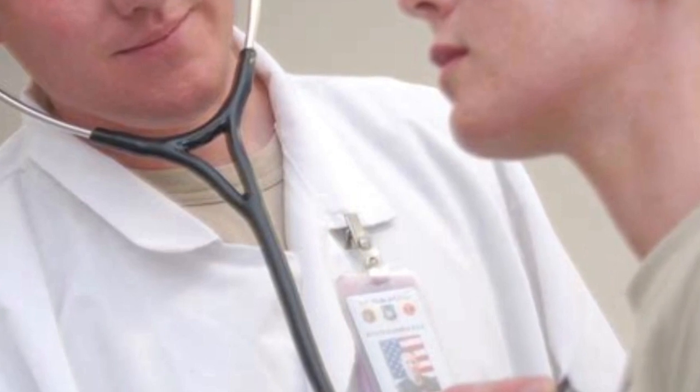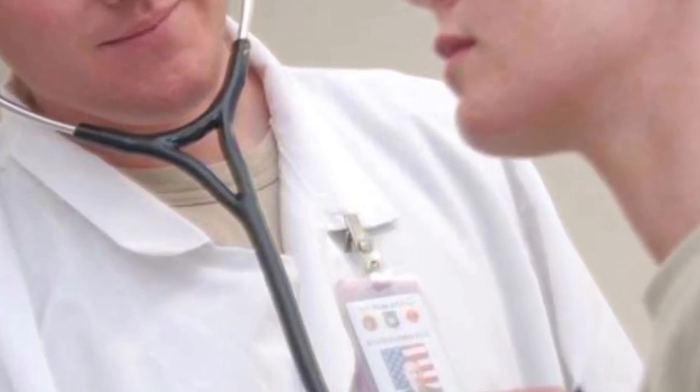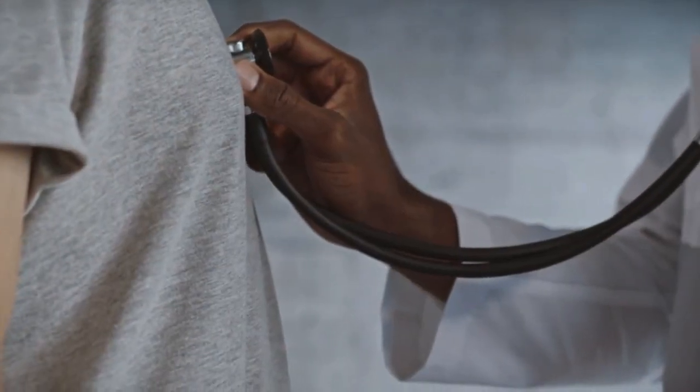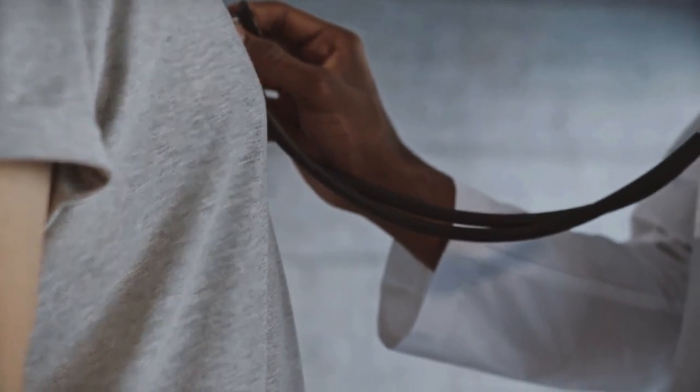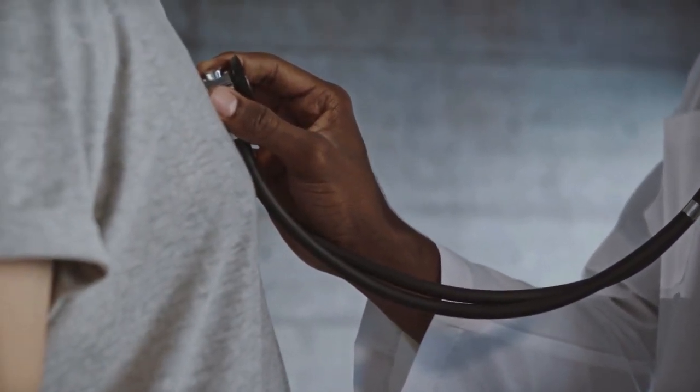A third problem is that the manufacturer has discovered that a percentage of doctors were using the stents for so-called off-label uses, for which the devices had not been approved. For example, the cipher should only be used in arteries that have just been opened for the first time, and in arteries that have blockages shorter than 30 mm. Yet some doctors have implanted the stents in arteries that had previously been cleared, and in arteries with blockages more extensive than 30 mm.